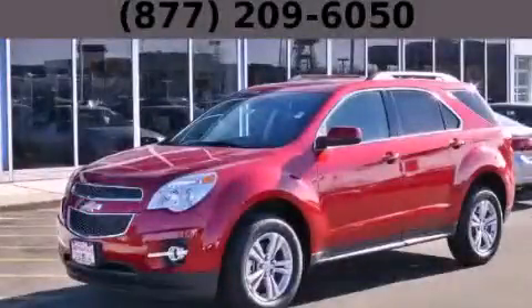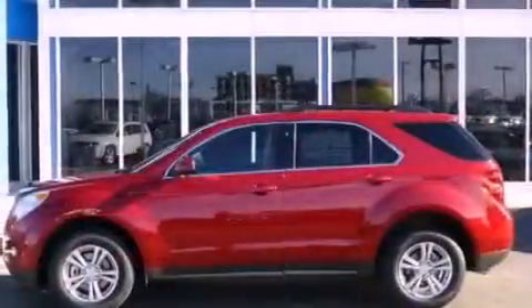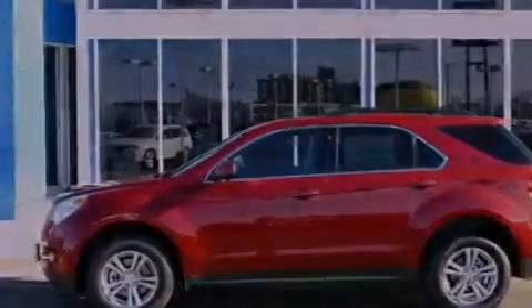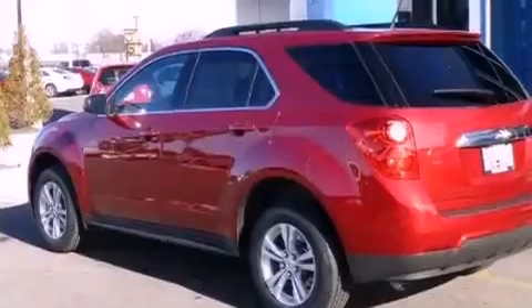This is a brand new 2013 Chevrolet Equinox — functional utility for a modern lifestyle. It has a 2.4-liter four-cylinder engine and an automatic transmission.